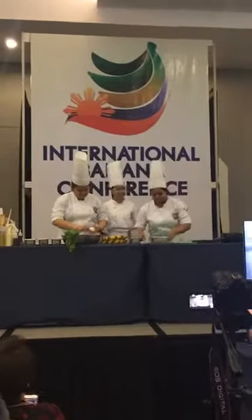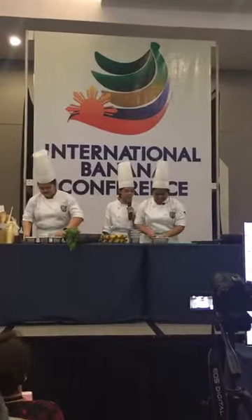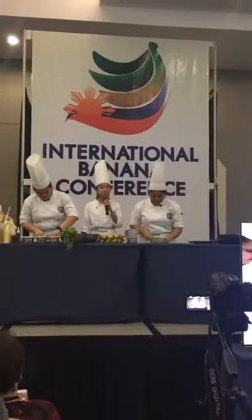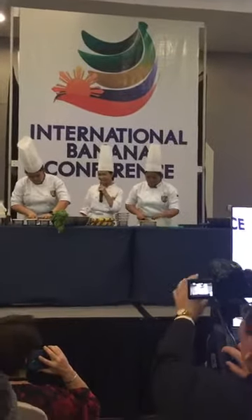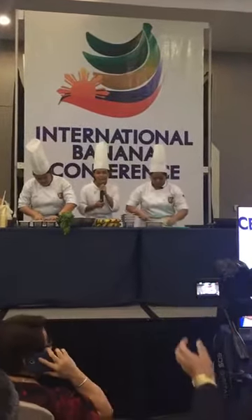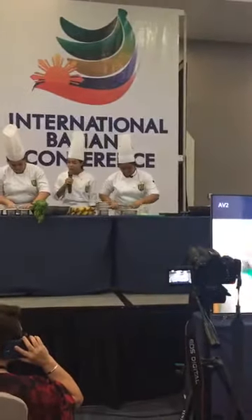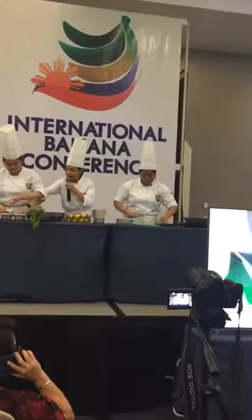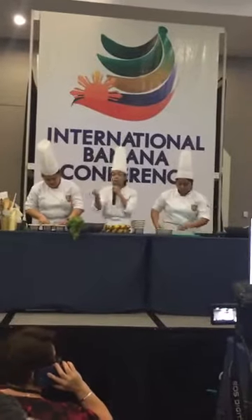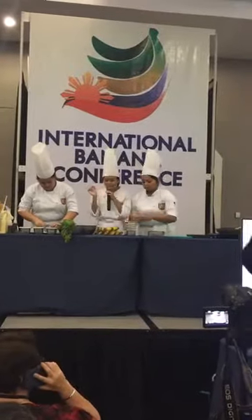Thank you for that information. Good thing that we have this kind of event to tell everyone that banana has something really special for our kitchen, for the children, and for everyone to eat. Our chefs here are slicing the radish into rounds — this is what we call rondes, which we learned from school — a simple, round cut.